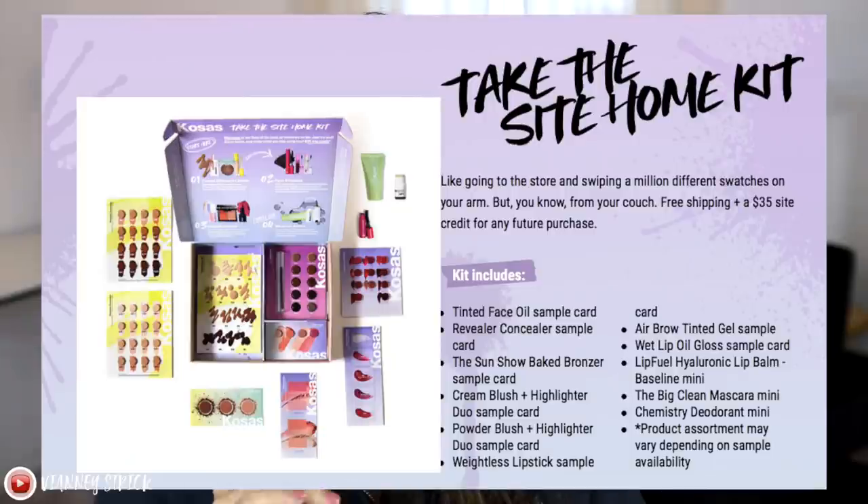So I hope that you guys enjoy this video and find it helpful. If you do enjoy this video, please make sure to give it a big thumbs up and don't forget to subscribe to my channel to join my squad. Kosas actually has a really cool feature — this is what inspired the video. They have on their website under a tab called Try At Home, something called the Kosas Tryouts. It is an at-home try-on that's quick, easy, and risk-free.